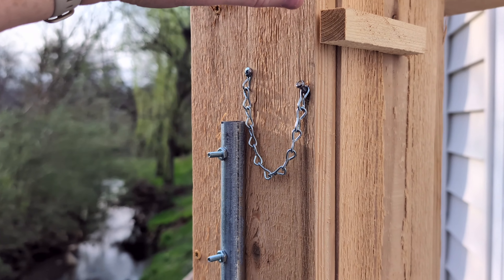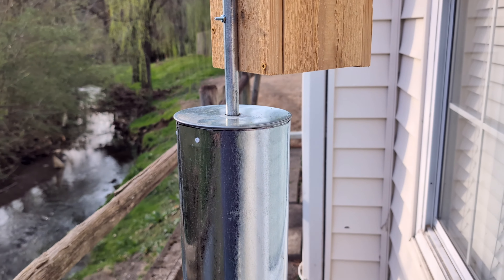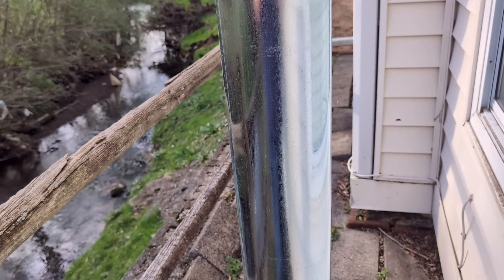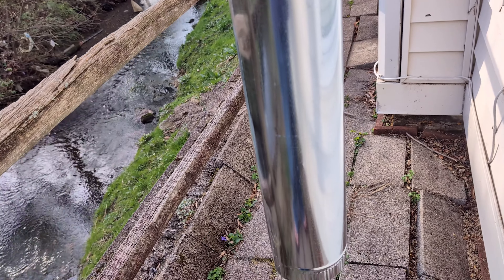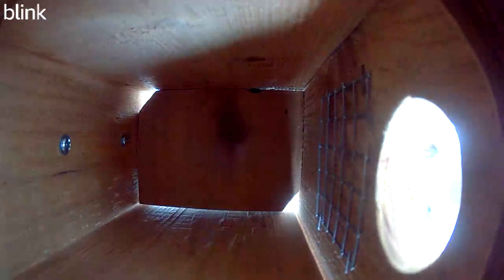There have been several birds checking it out so far, and a couple of bluebirds did visit it over the past few days. And here's some bird footage. It'll be neat to see them build their nest and hopefully lay some eggs and get to watch them hatch.